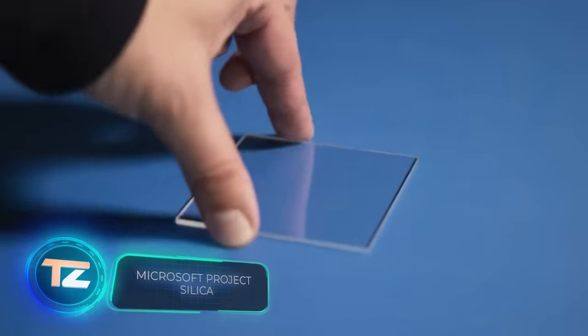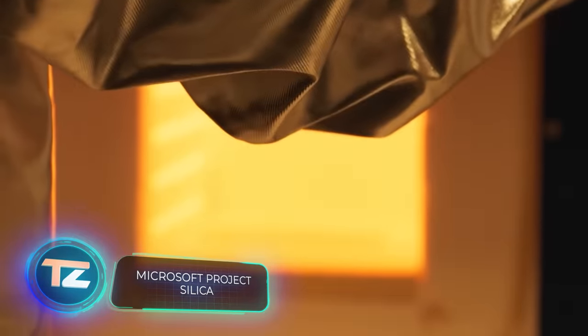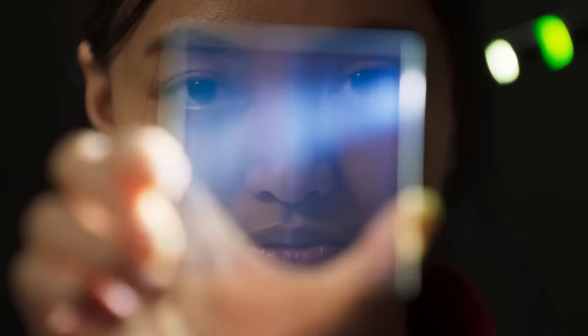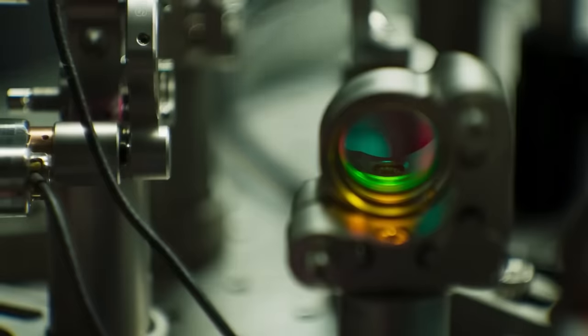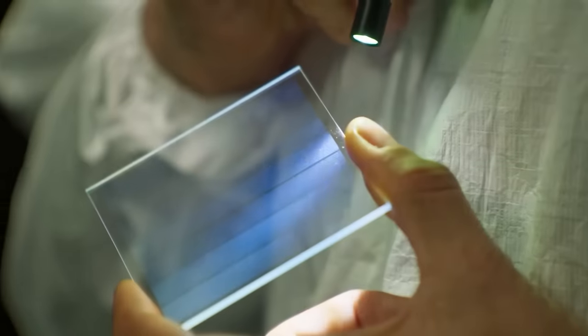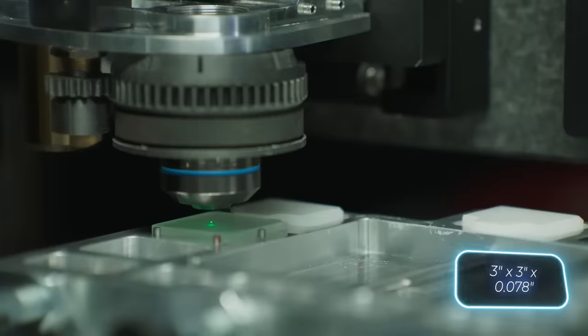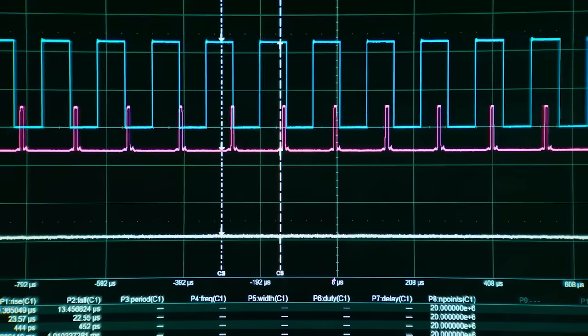Project Silica is a technology that stores data in quartz glass wafers. It may sound like something out of a science fiction movie, but it's a real and functional invention developed by Microsoft. A small 75 by 75 by 2 millimeter quartz plate can hold up to 75.6 gigabytes of data.